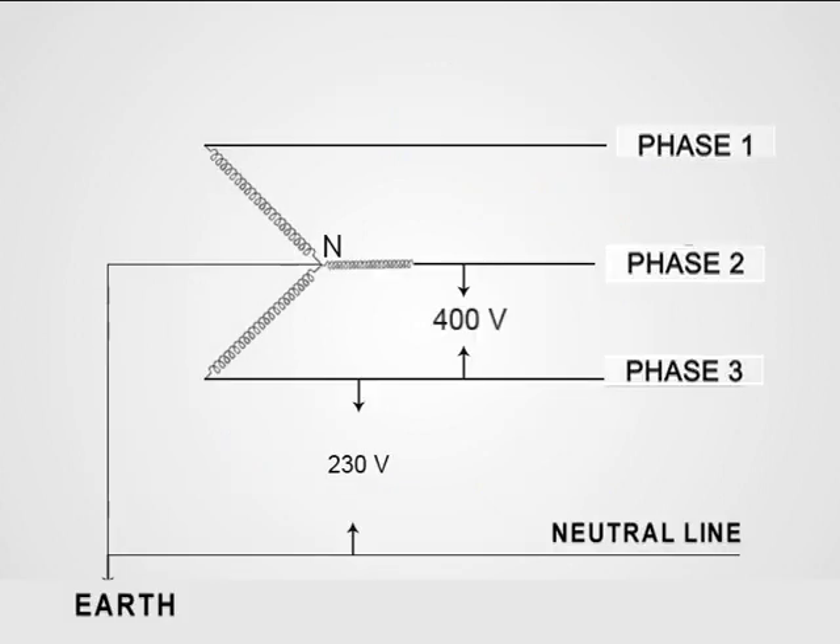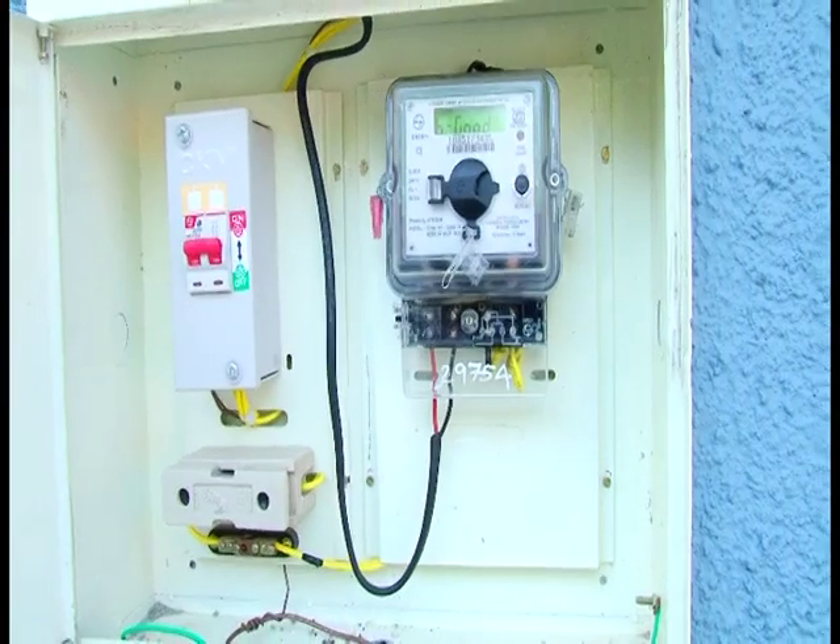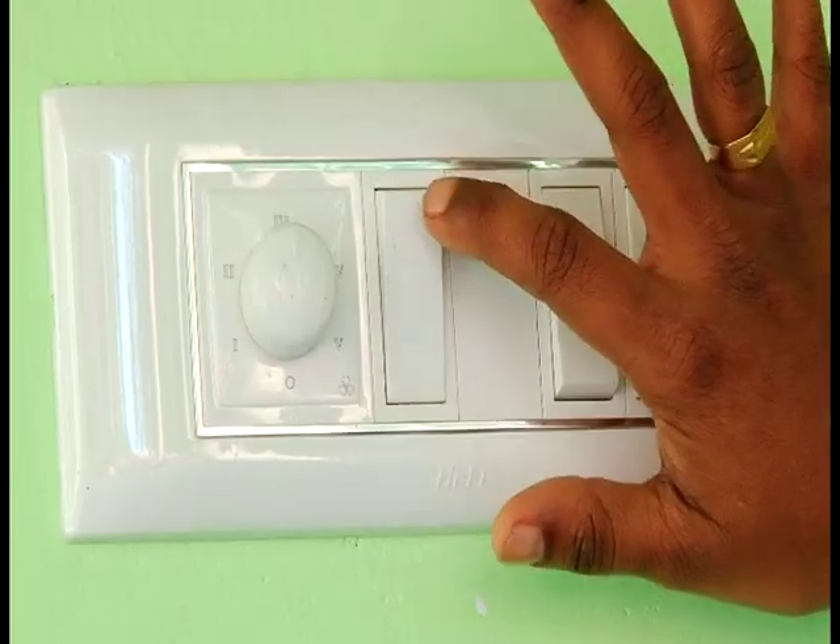The potential difference between any one phase line and neutral line is 230 volt. Domestic connections are given from any one phase line and neutral line. The potential difference between earth and neutral line is 0 volt. Now let's see how the domestic circuits are made.